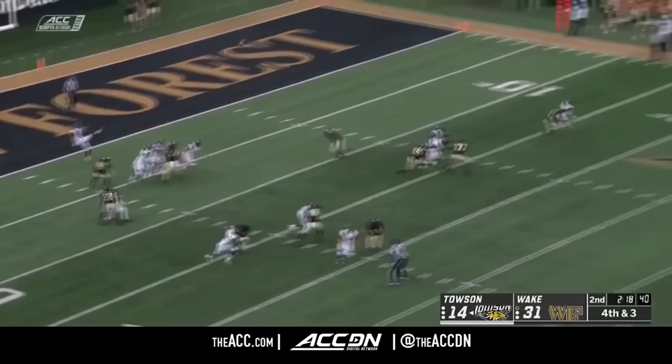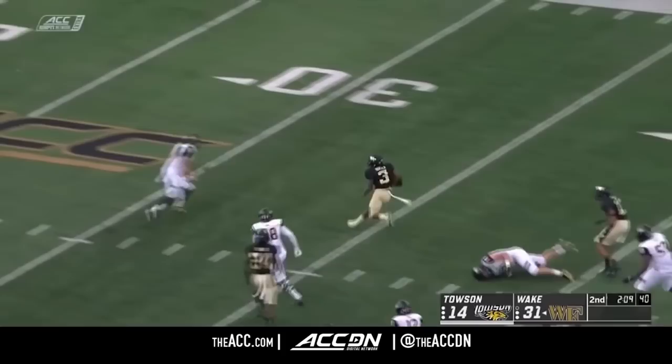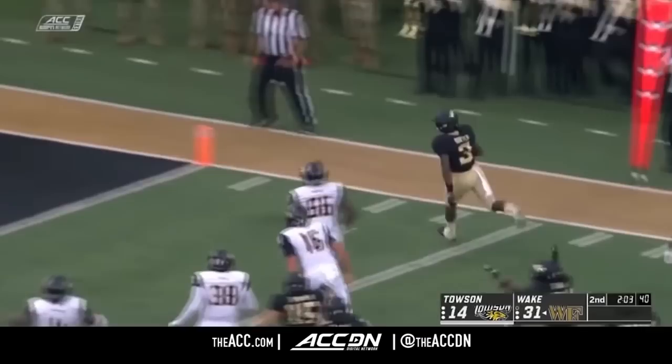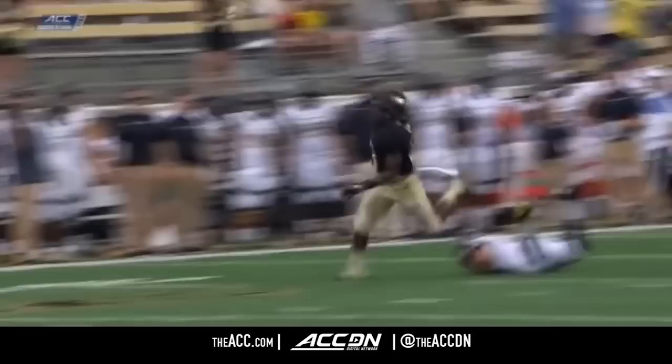Punting from the end zone — a line-drive returnable kick. Dorch surveys at the 40, up past midfield, to the 35, beats the punter, cuts at the 20. Dorch looking for number two — the magician has done it again! And no one, maybe one person, lays a hand on Dorch. That's just speed, athleticism, and instinct.